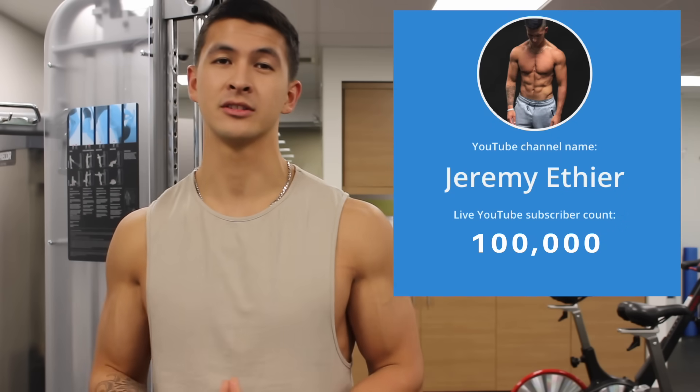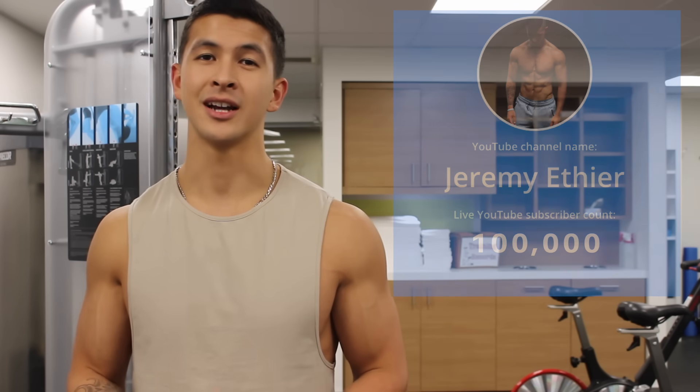I also wanted to give you guys a huge thank you for helping me reach 100,000 subscribers. I remember the day when I reached 100 subscribers and I honestly couldn't believe it. So for you guys to help me reach 100,000 really means a lot to me and I appreciate it. Anyways, that's it for this video. I wish you all a happy new year and I'll see you next time.